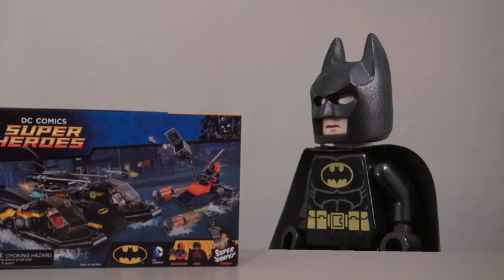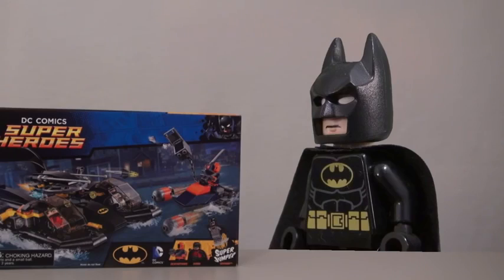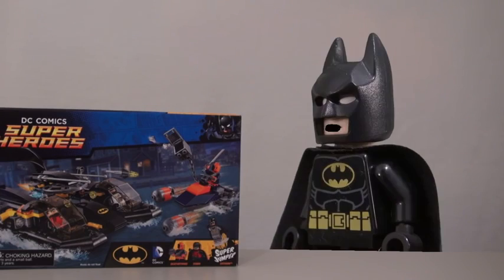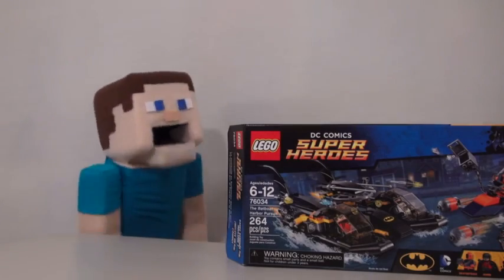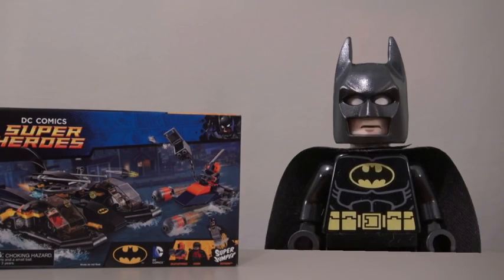The Super LEGO Batman Bat Boat! That's a pretty cool Bat Boat you have there, Batman! I'm Batman, and this is my Super Awesome LEGO Batman Boat! Just look at the size of that boat! It's the awesomest in the world because I'm Batman!